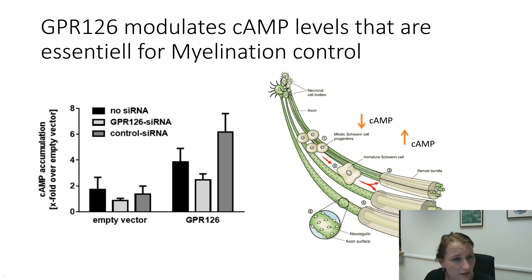Knowing that there is a myelination deficit in these animals, and based on another aspect published by Kelly — that you can rescue that phenotype in zebrafish by applying forskolin — it was quite likely that GPL126 actually induces cyclic AMP levels in the cell through Gs coupling. That is quite interesting because it has been known for many years that different levels of cyclic AMP govern the proliferation and differentiation process of Schwann cells. So we cloned that receptor, overexpressed it in control cells, and found that already basal activity is high enough to detect an increase of cyclic AMP levels.